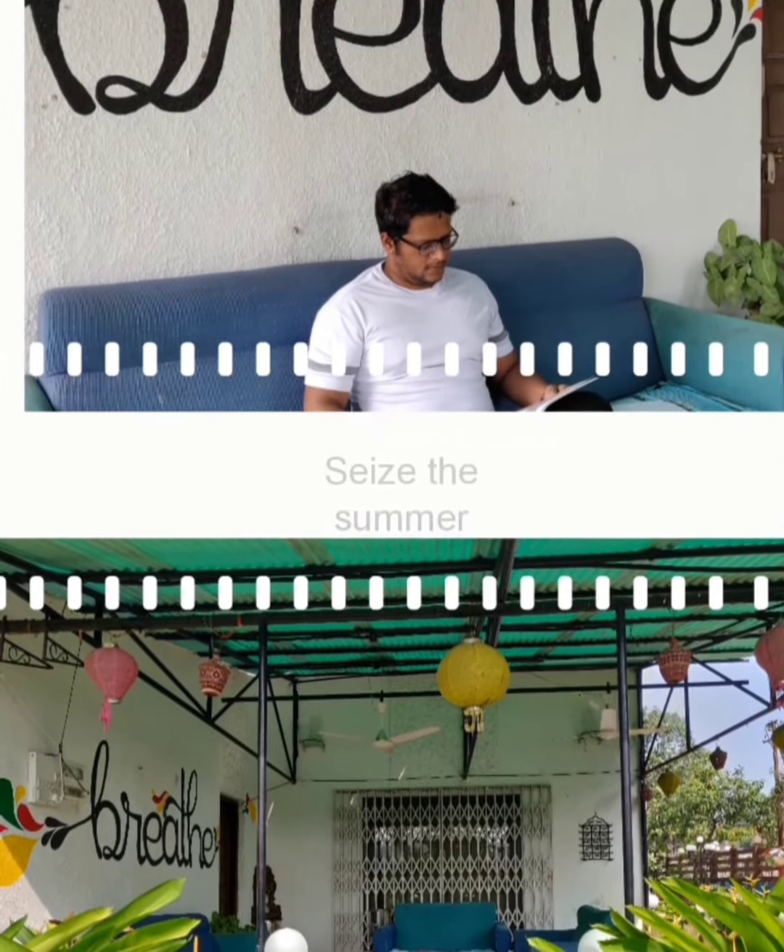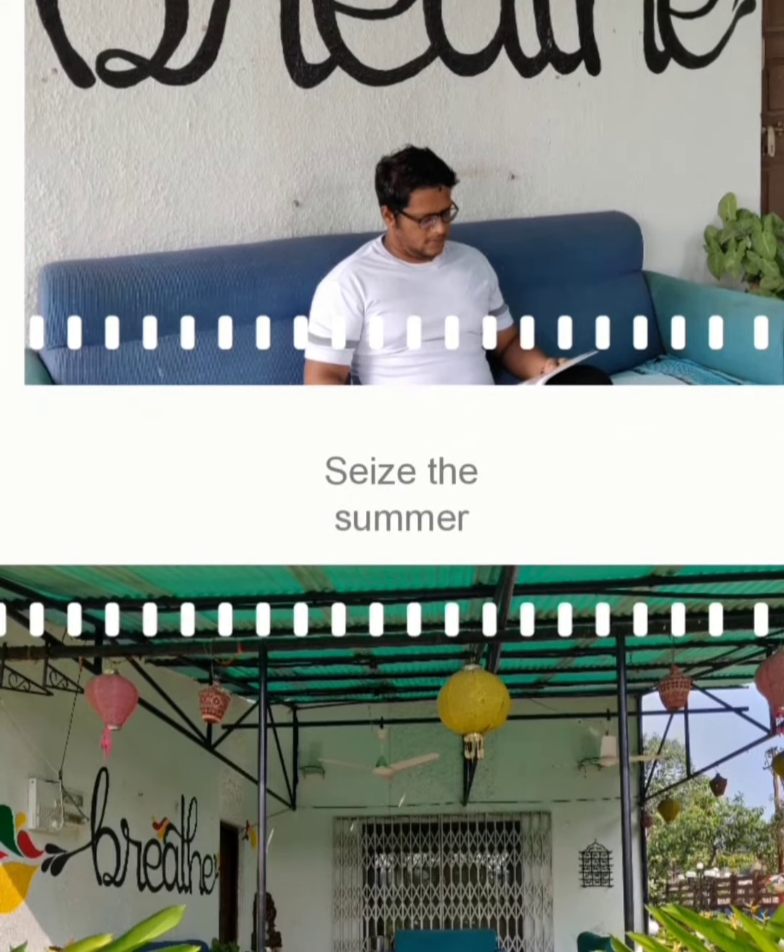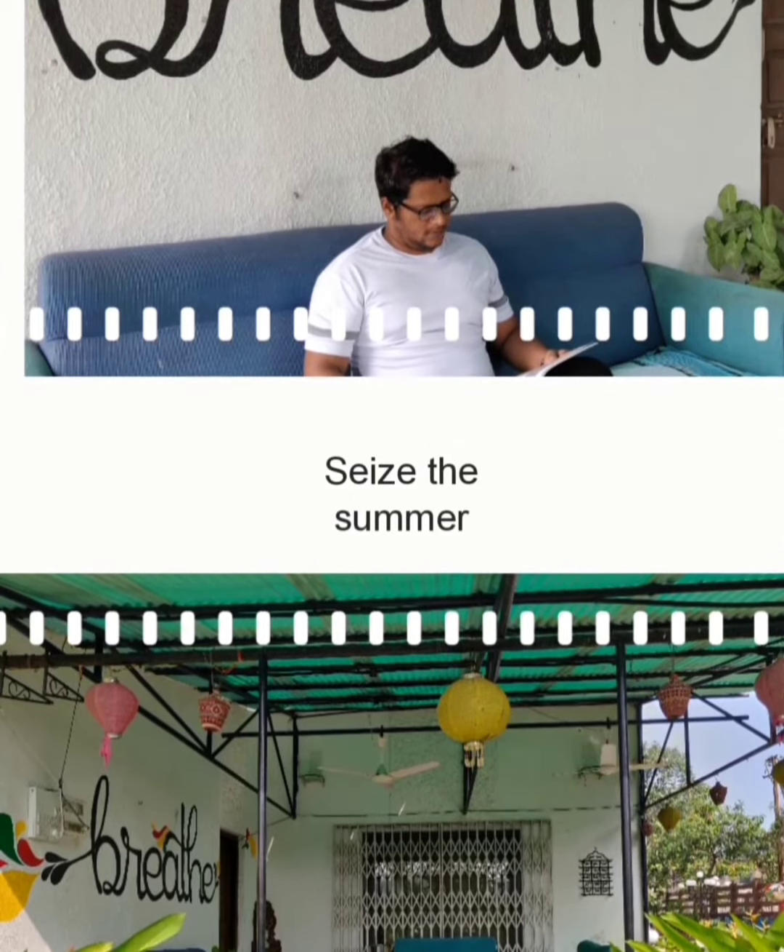Just outside the door of the bungalow, there is a small gallery kind of area where chairs and sofas are kept with basic decoration, which can be used to have tea, relaxation, eating and playing games.